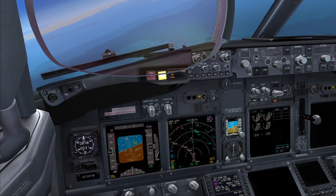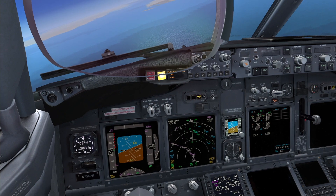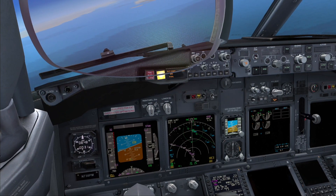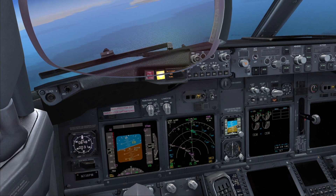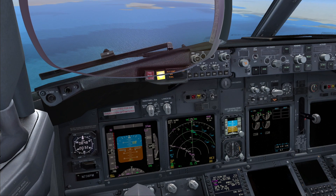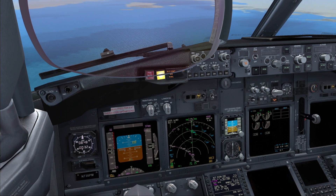I'm expediting our descent. The best chance to start the APU is below 25,000 feet. Let's keep reading the checklist. Continuing the checklist — with both source-off lights illuminated, choose one: APU is available for start, or APU is not available. It is available.